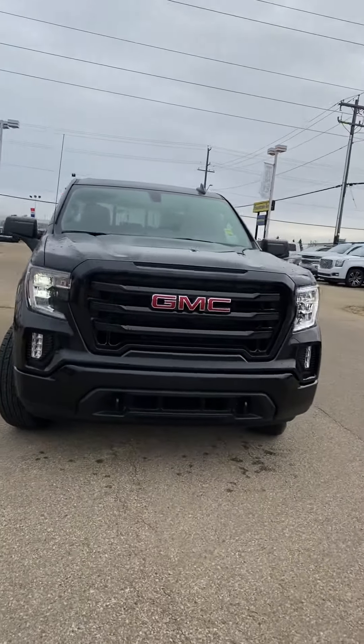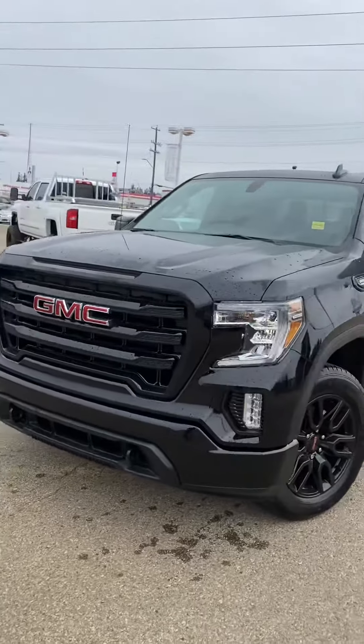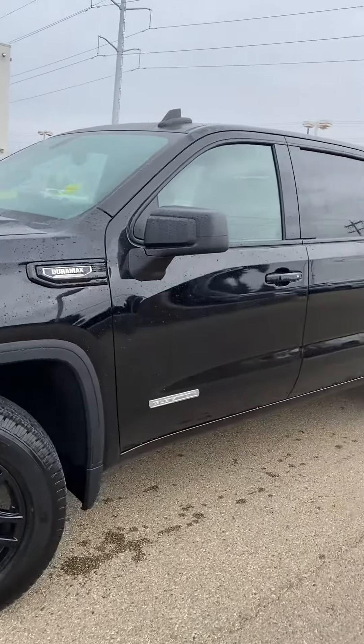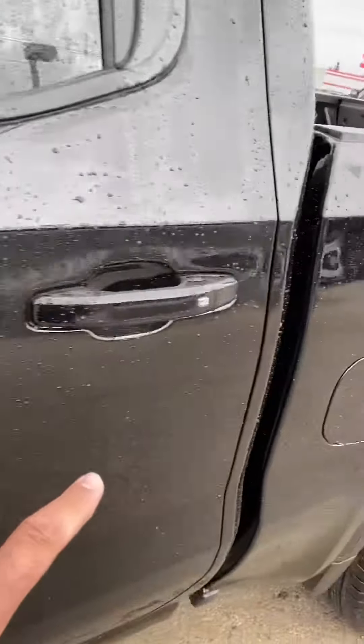Hi Dale, this is Jazz with Capital here again, and as requested here is a video of your brand new truck. I'm not going to lie, this truck is significantly nicer than the other one we were looking at — not just in terms of engine, it's got the diesel 3.0 turbo engine, but in terms of lots of features that it comes with.